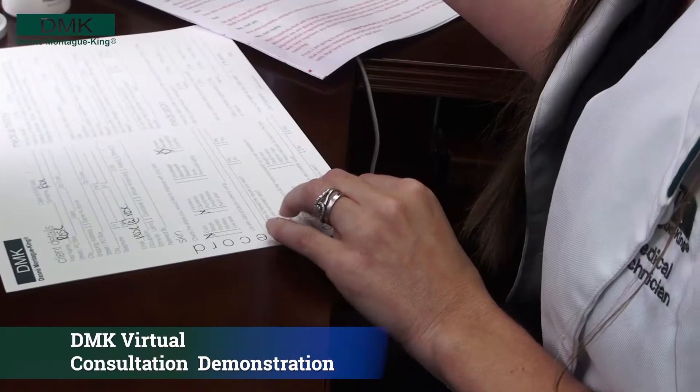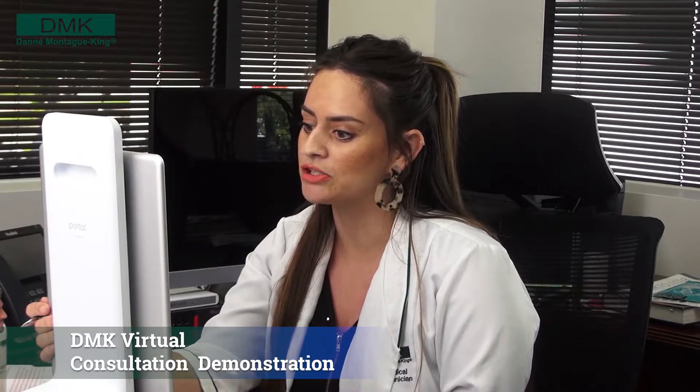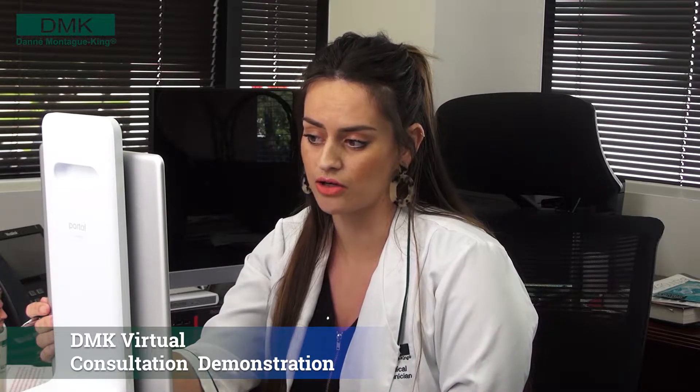I know you completed my new client form but I just need to confirm a few things. You indicated that you are not pregnant, do not have any serious medical conditions, and you are not on any medications. Is that correct?